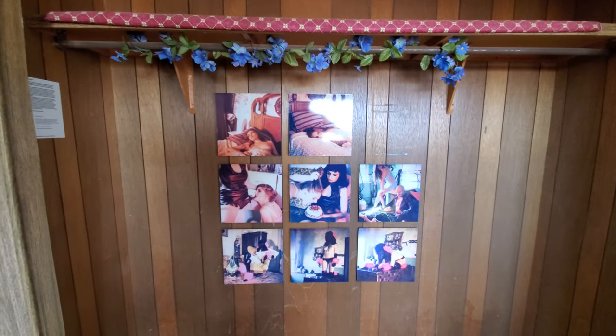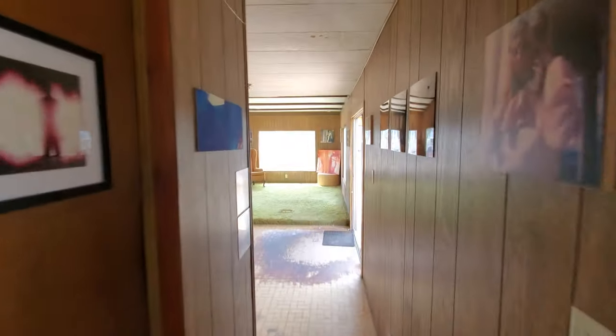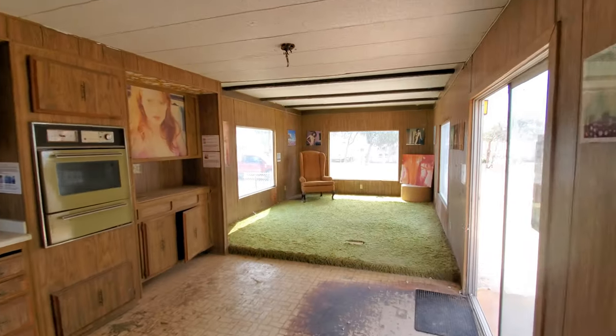Some more photos. This concludes our tour of the Bombay Beach Polaroid Museum. Bye!